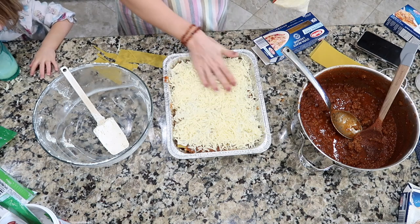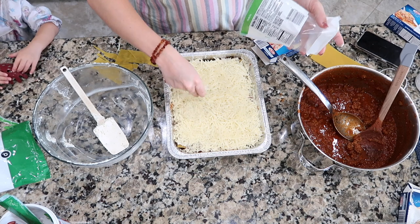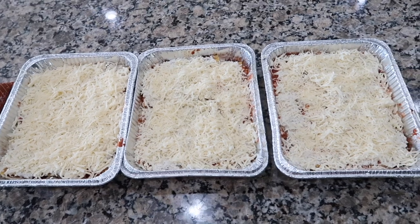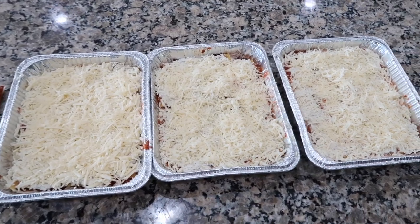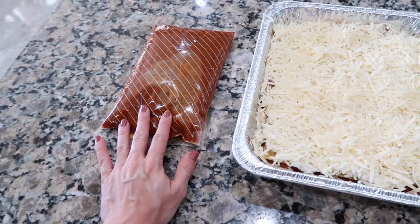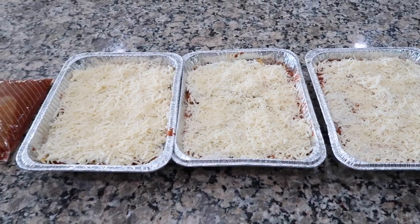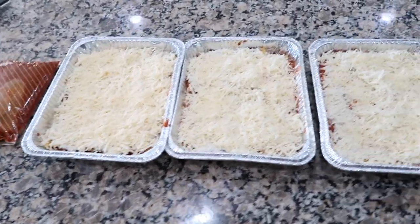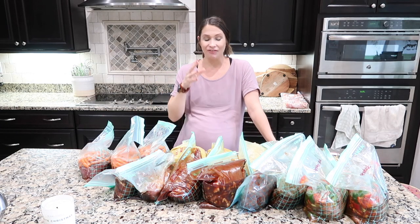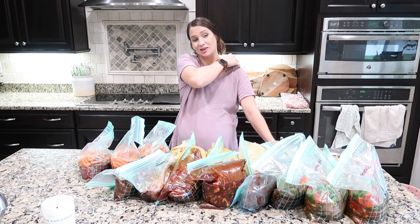That means three more dinners taken care of when I'm postpartum — super simple to throw straight into the oven from the freezer, no skill involved. Three lasagnas, one more than I was expecting! I have some pasta sauce left over too. I'll let these cool, cover them with tin foil, and throw them in the freezer. So I now have 16 freezer meals made.